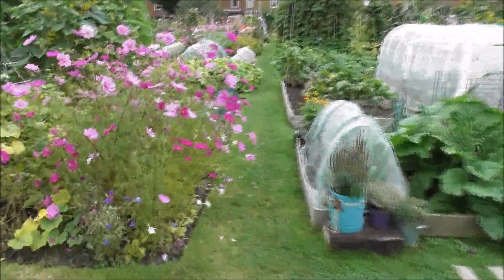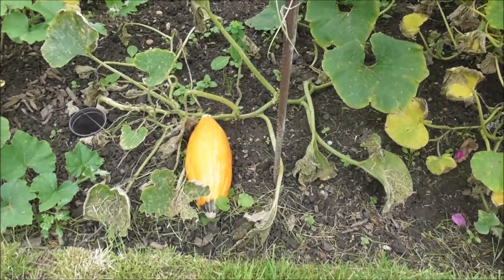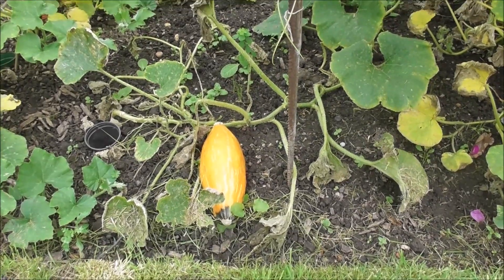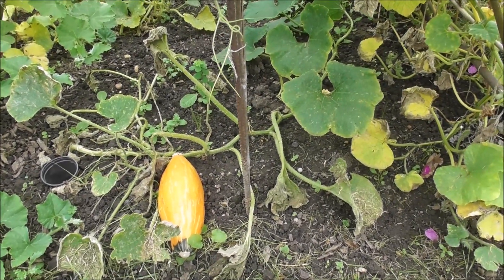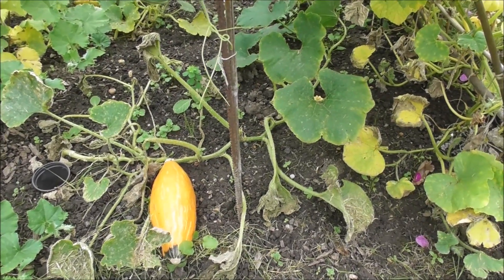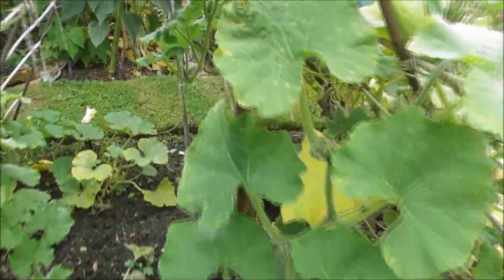Thinking about things — these squash, both the baby butternuts that are climbing and the giant underneath, which I understood would be an absolute whopper. This bed was newly dug out this spring and I didn't have any organic matter to add. I think the bottom line is it just didn't have enough manure, compost, what have you, for these plants to really thrive.